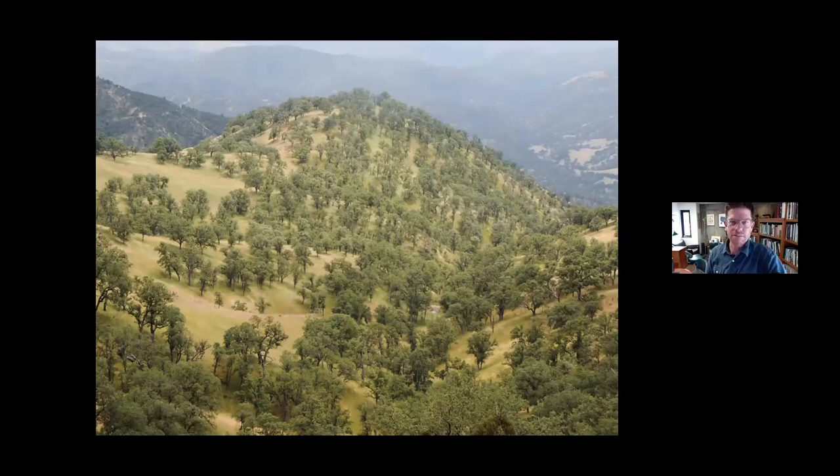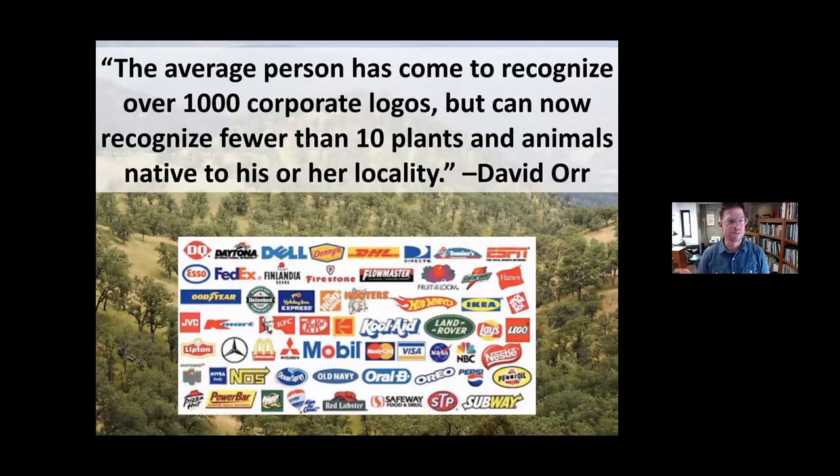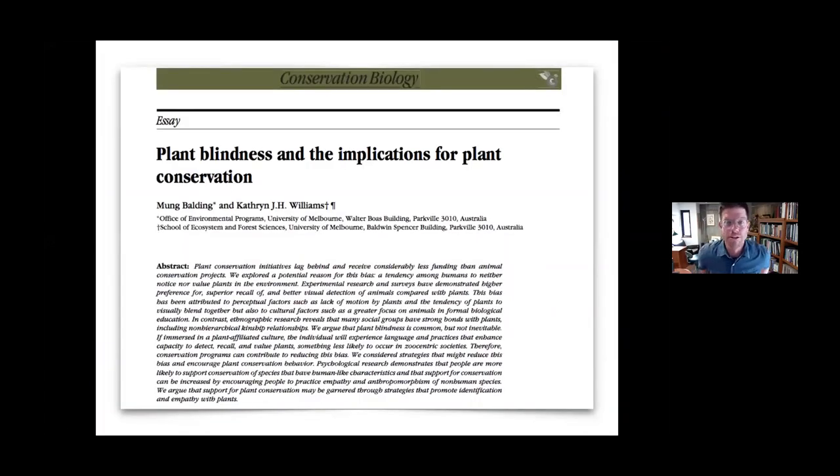One crucial motivation behind my teaching and writing is to help students and the general public identify California plants and identify them properly. I believe that the name of a plant is a passport that gives you access to its whole story. Knowing the names and stories of plants is important. David Orr, who chaired the Environmental Studies Department at Oberlin for many years, says that the average person can now recognize over a thousand corporate logos, but can recognize fewer than 10 plants or animals native to his or her locality.